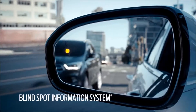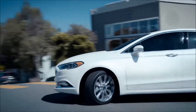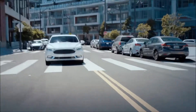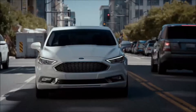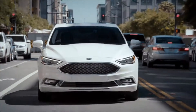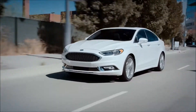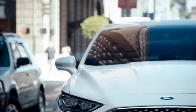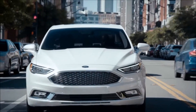The one other feature that I hope I'll never have to really use is the pre-collision assist with pedestrian detection. When a pedestrian or car is in front of you and you don't react quickly enough, the system can apply the brakes for you. This is a great feature for city driving.